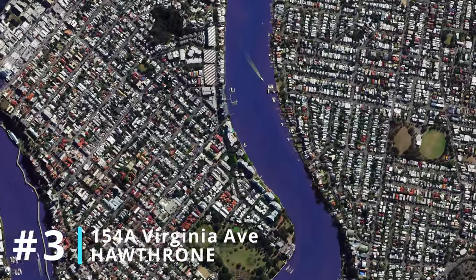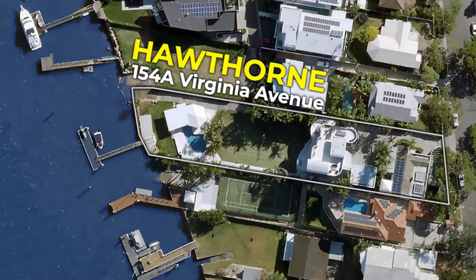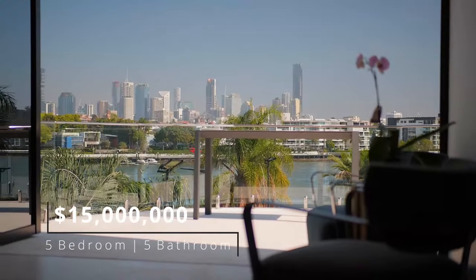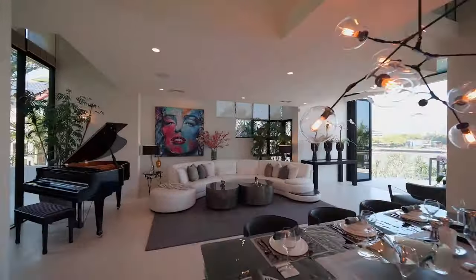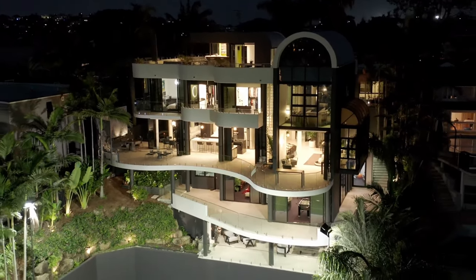Number three: 154A Virginia Avenue, Hawthorne. Located in Hawthorne, the block used to belong to Brisbane's Lord Mayor Clem Jones, selling for $15 million back in February. The five-bedroom, five-bathroom home sits on over half an acre of absolute river frontage, and the four-storey home itself takes up over 1,300 square metres of combined living space.